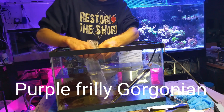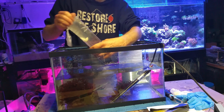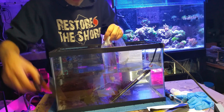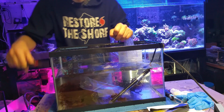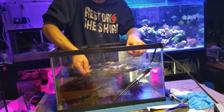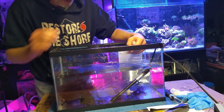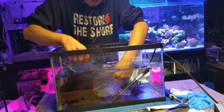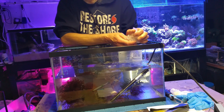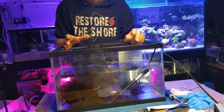The purple frilly gorgonian is what I ordered — who knows if that's exactly what it is, but you definitely get a nice size piece. It is photosynthetic, so we're not going to run into issues. I'm going to cut the bottom off this bag. Oh, that is an awesome color — that's a beautiful piece. Something like that was I think $10. So I didn't spend $100 including shipping — I think it came out right to about $100.